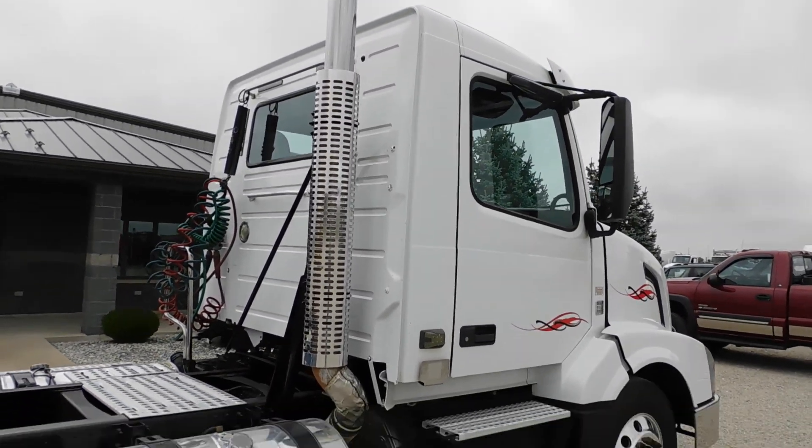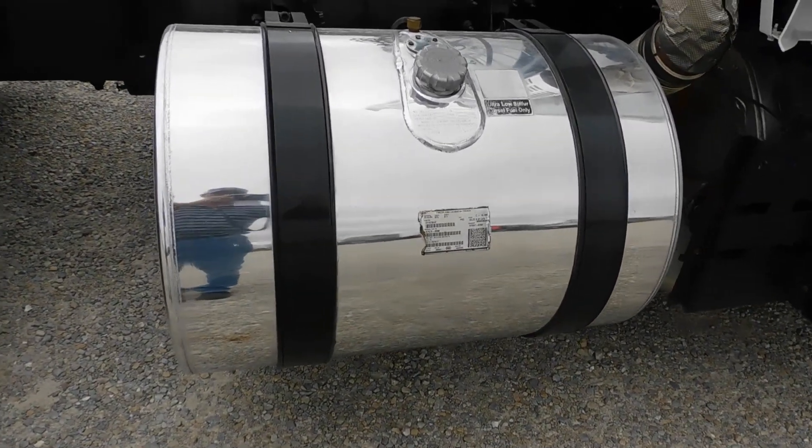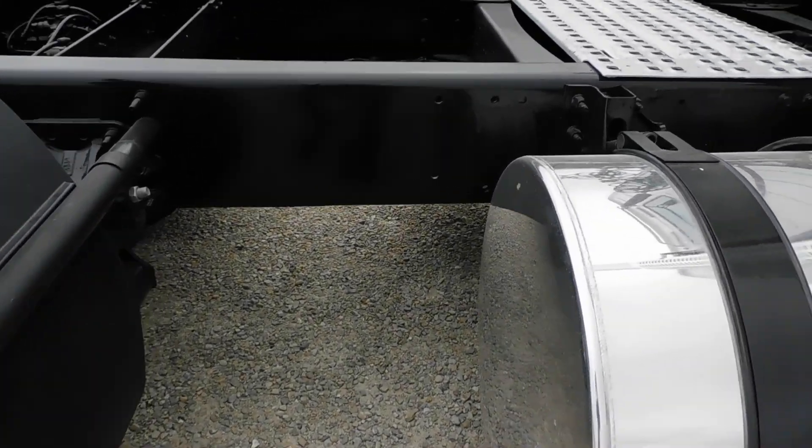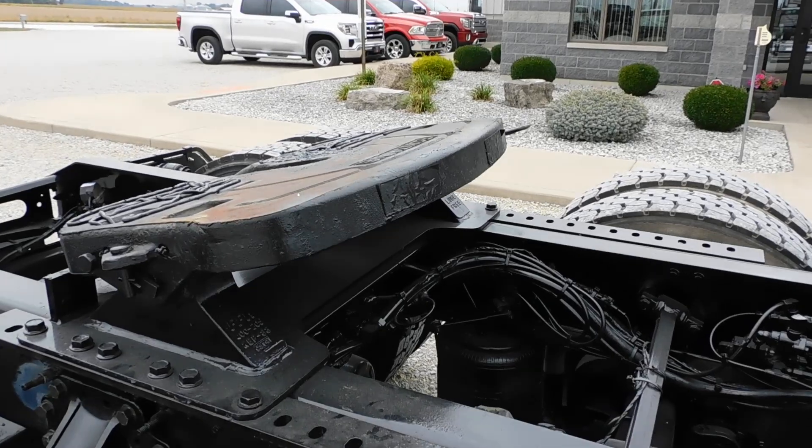It's got an up exhaust. Truck is white — we polished all the aluminum on this truck. Frame is decently clean. It's got a stationary 5th wheel.